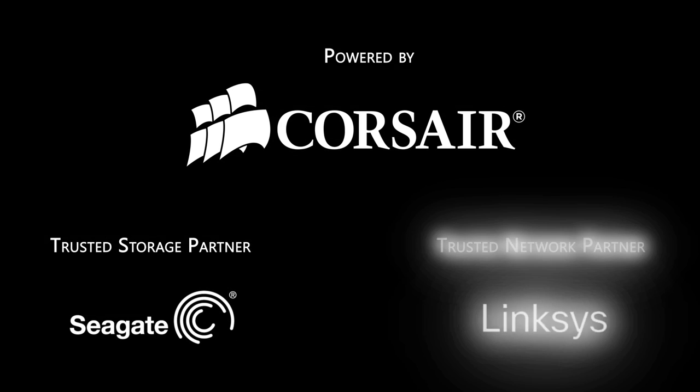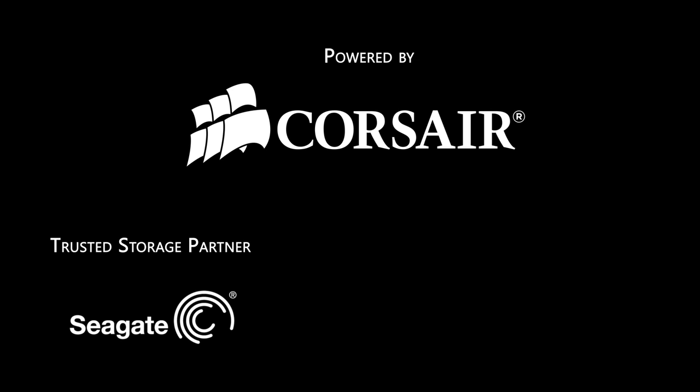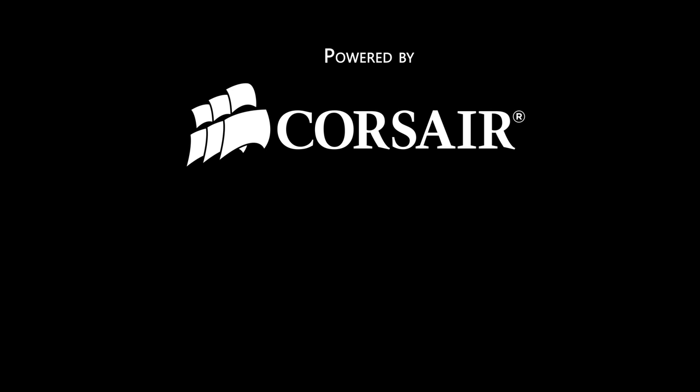Don't miss any of our CES 2013 coverage. Don't forget to subscribe to Linus Tech Tips, and I'll see you on the next one.